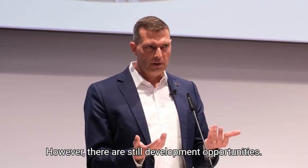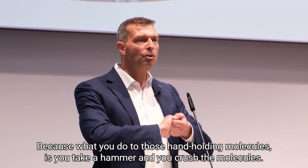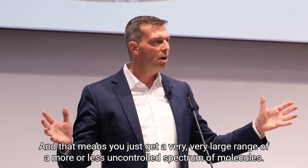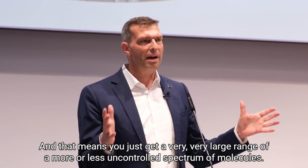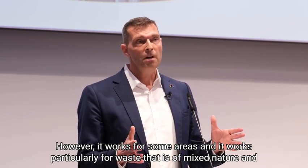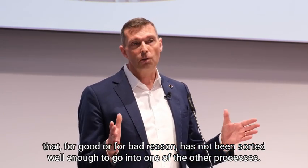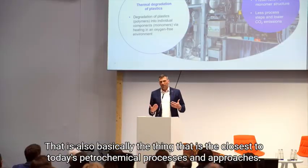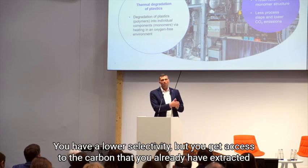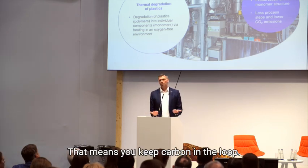However, there are still development opportunities — particularly to do it at much lower temperatures. What you do to those hand-holding molecules is essentially take a hammer and crush them, which means you get a very large, more or less uncontrolled spectrum of molecules. This is not the most sophisticated way, but it works for some areas — particularly for waste that is of a mixed nature and has not been sorted well enough to go into one of the other processes. It keeps carbon in the loop, so it is recycling.